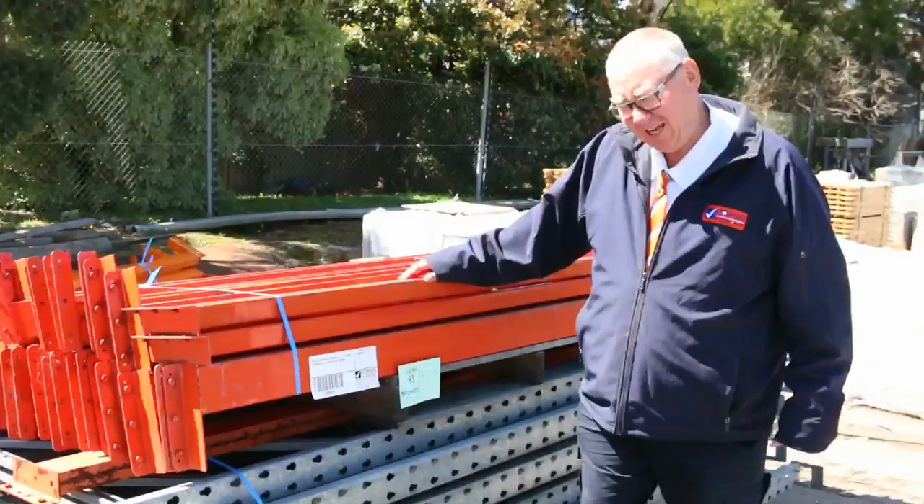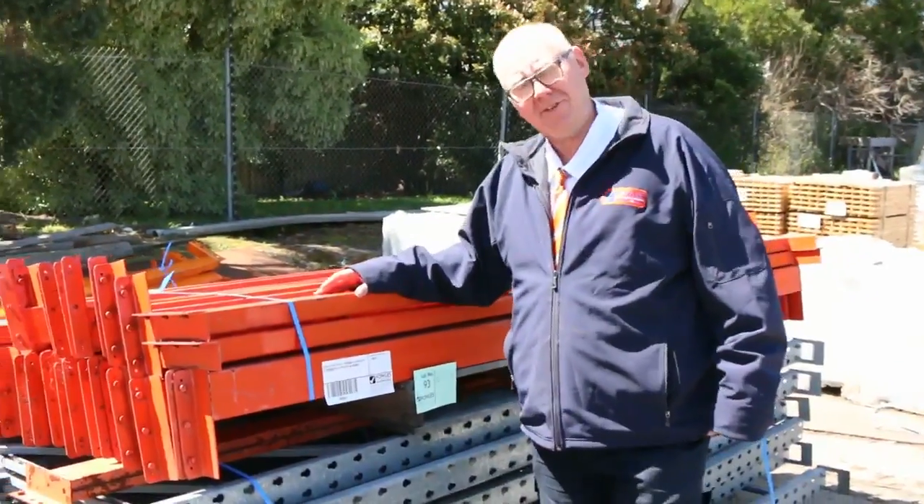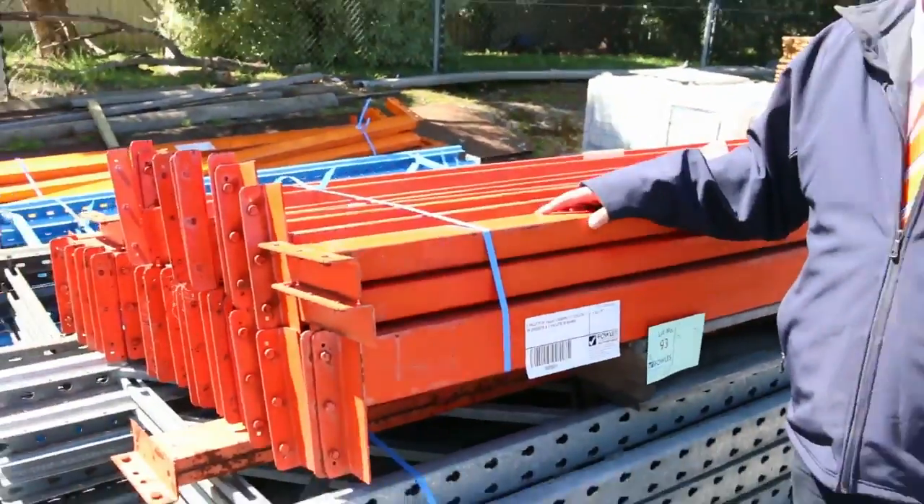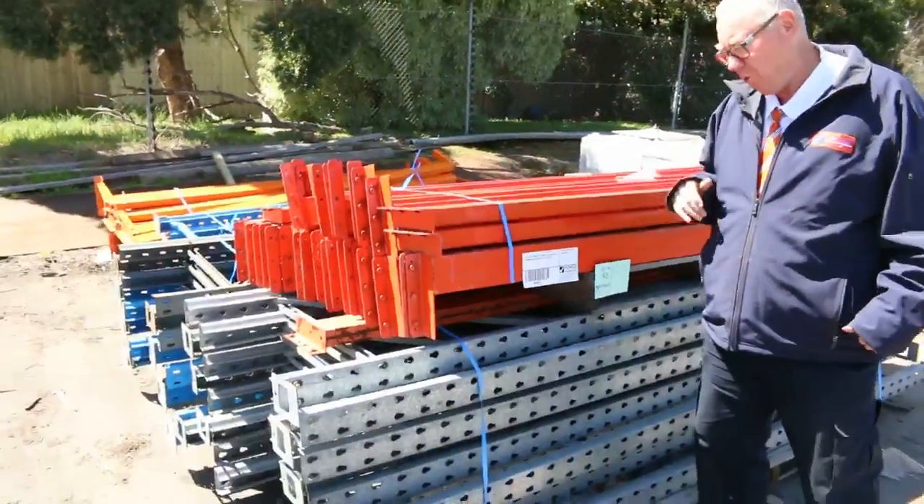G'day, Michael from Felsia once again for the Tuesday afternoon preview for tomorrow's auction, the 11th of October 2017 at 10am. Plenty of stock to look at once again this week. Let's go for a walk and check it all out.